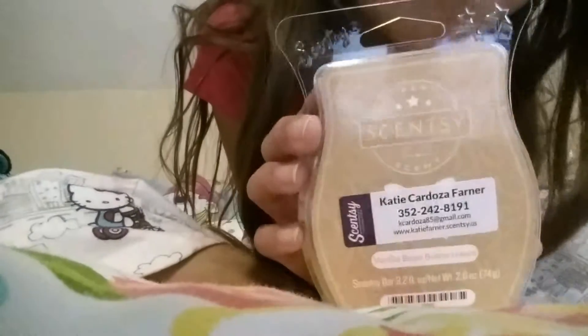The next scent I have is Vanilla Bean Butter Cream. This one personally is one of my favorite scents of all time, and they have so many. I love to bake, so it smells exactly like buttercream and I just love the smell of it. It's to die for. This one would go good in the kitchen, but I'd also like to use it in my room. Vanilla Bean Butter Cream.